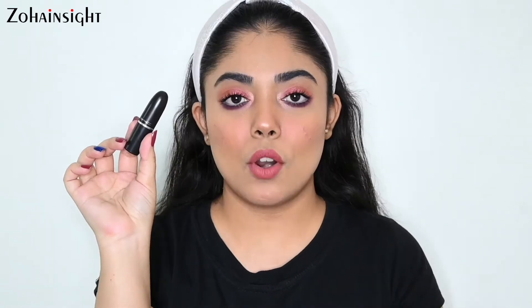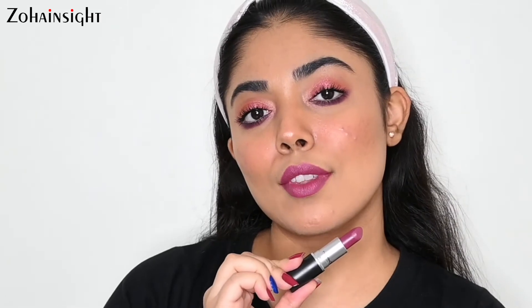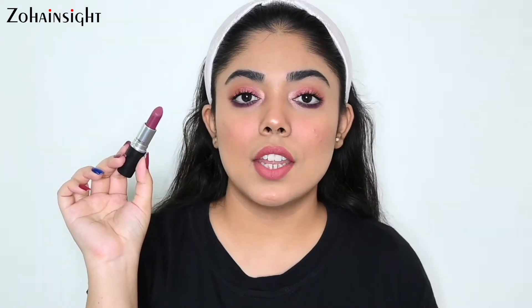Next up we have MAC Matte Captive. It is a satin formula, and satin formulas from MAC are very moisturizing and pigmented, not at all drying on lips, so it is really great for winters. The shade is a beautiful pinkish plum. It is priced at 1700 rupees for 3 grams, and you can also get a mini version — MAC Little in Captive Satin Finish — priced at 1050 rupees for 1.8 grams.